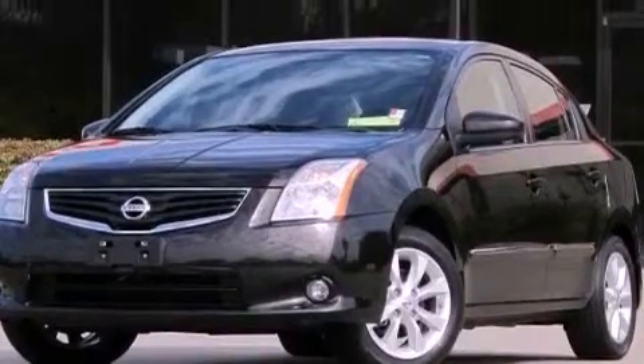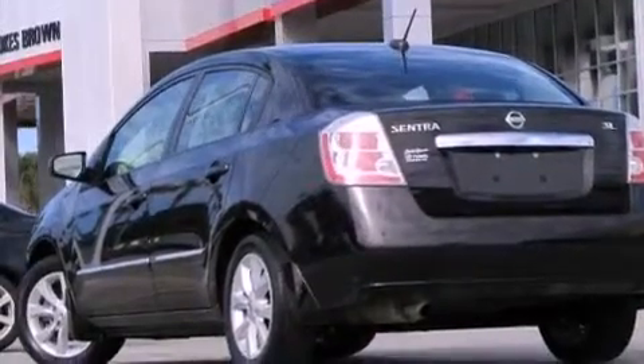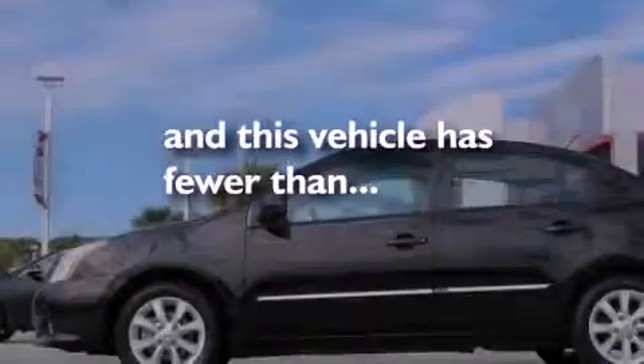All of the following features are included: the Premium Plus package, a navigation system, a leather interior, and this vehicle has fewer than 50,000 miles on the odometer.